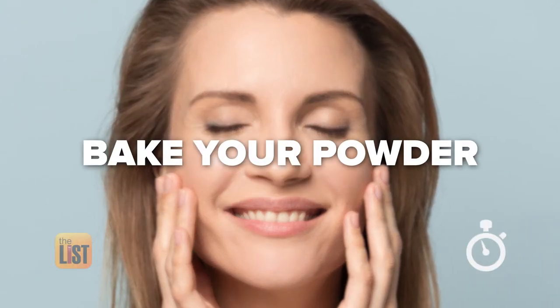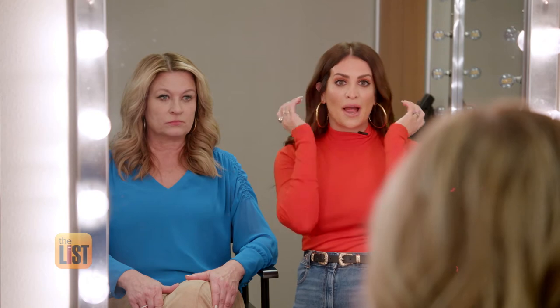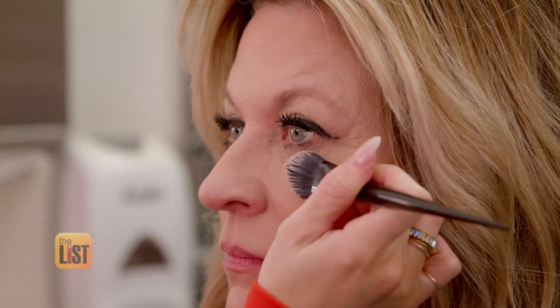Finally, it's time to bake the powder. Baking is basically putting powder in the spots that you don't want to crack or move — basically this T-zone area. It looks like you've got flour on your face — hence the term baking. Apply your bronzer and blush while the powder sets for 5 to 10 minutes, then blend.